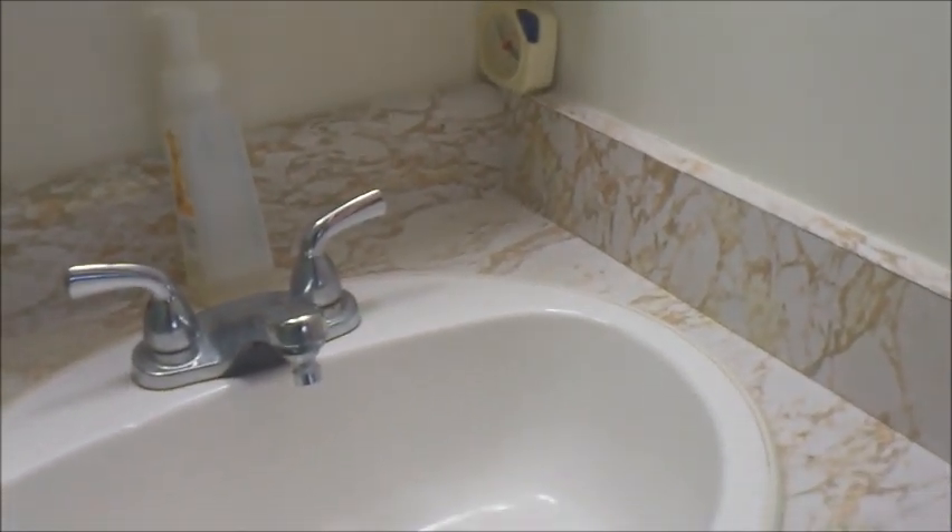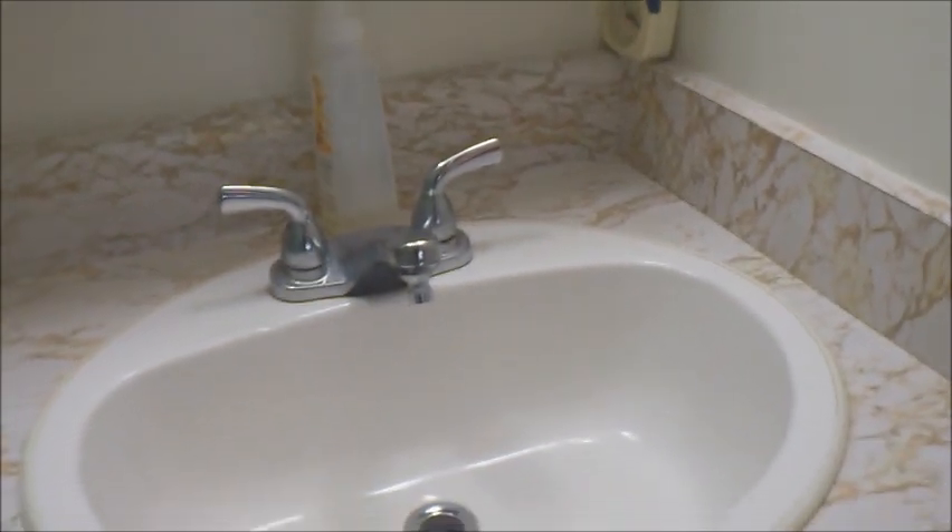Where I store my items is in the medicine cabinet. A lot of older and newer bathrooms have a medicine cabinet attached above the sink. I used to think they were really gross and didn't use them, but all you have to do is paint the inside and you're good to go. Now I actually use it.